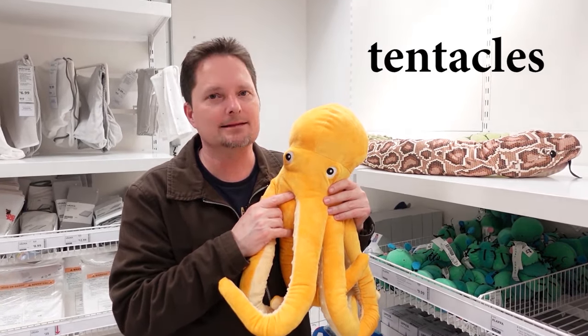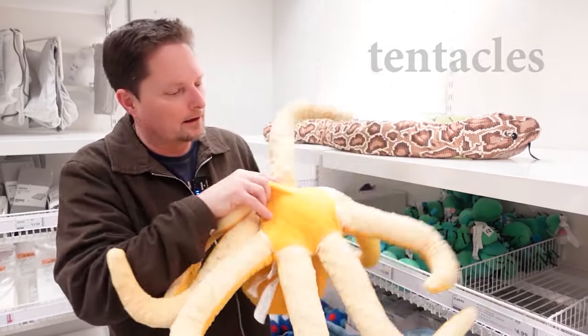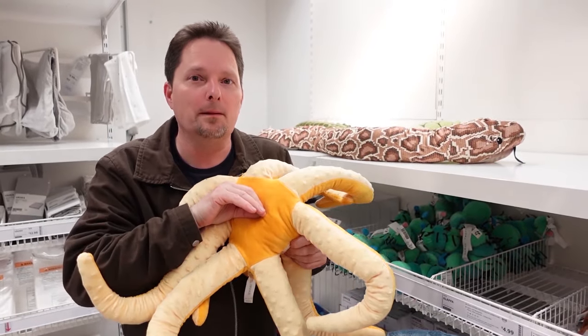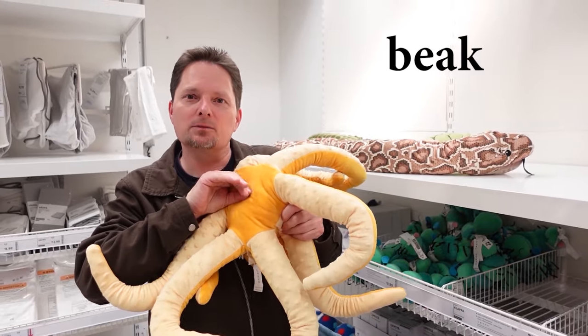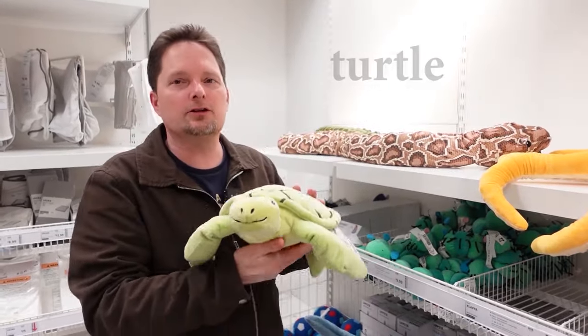They're not arms. They're not legs. They're tentacles. And an octopus has the mouth here. Usually they have a mouth here, and it's sharp — and they call it a beak, just like a rooster or a chicken. Octopuses have a beak. This is an octopus. Our next animal is the turtle.